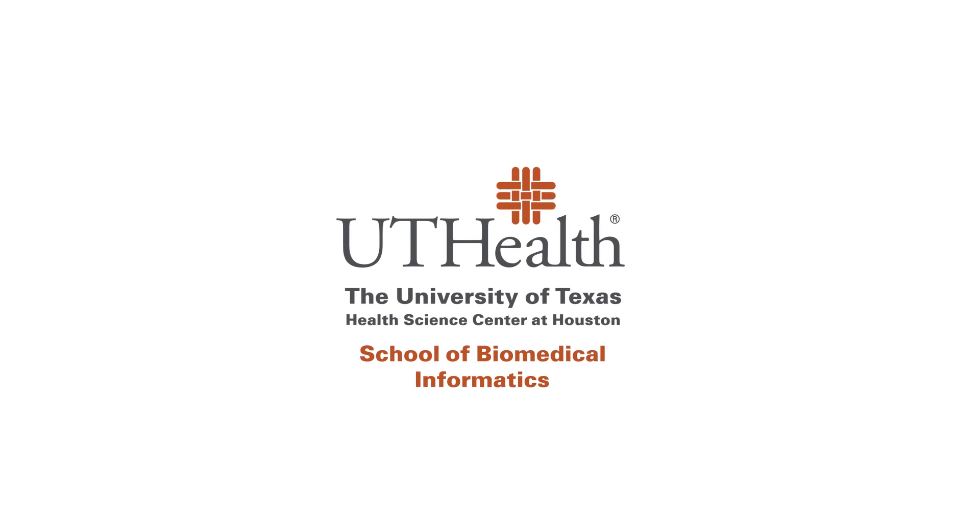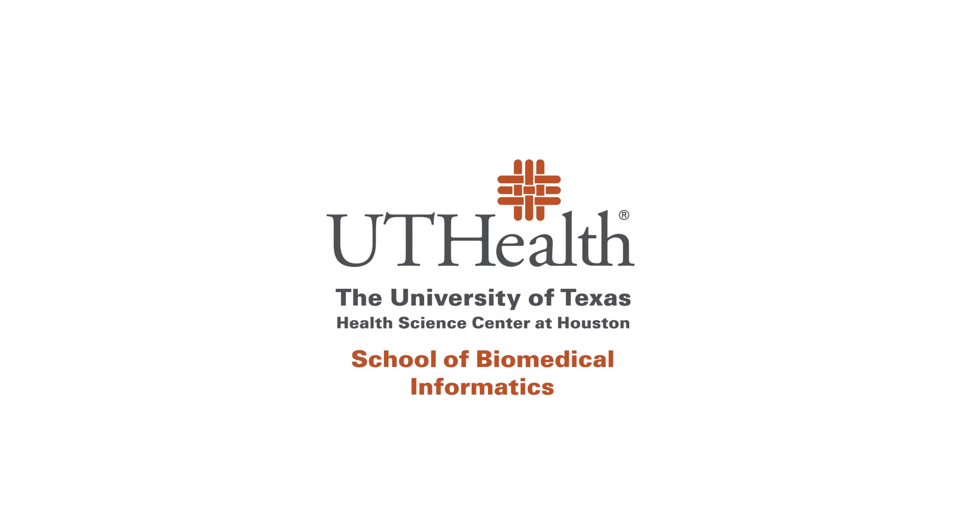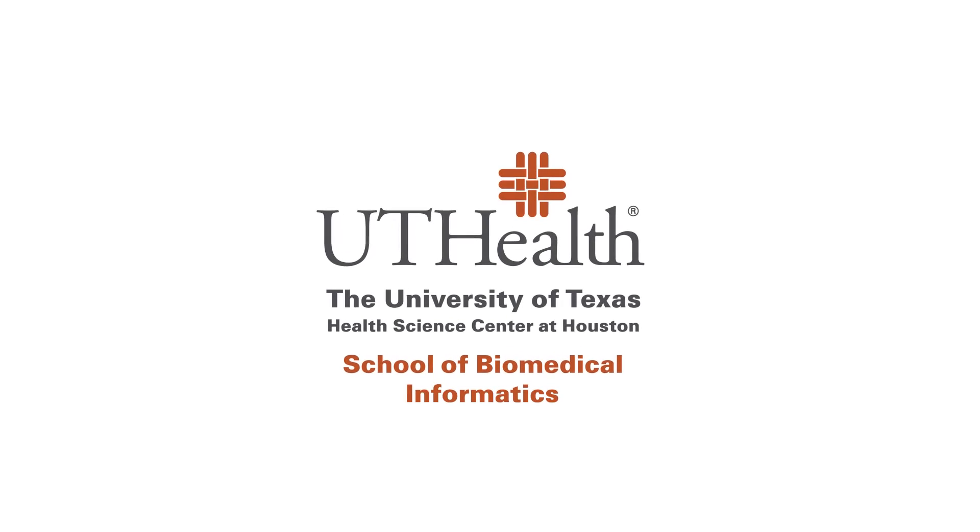I'll be offering a course on information visualization that primarily focuses on aggregate patient data such as hospital level, clinic level, or population data.